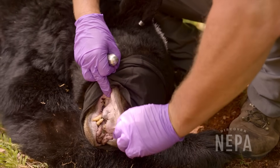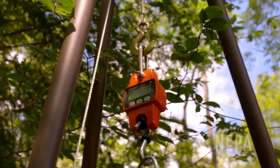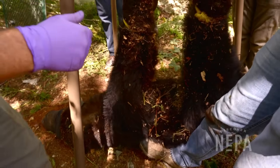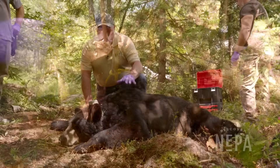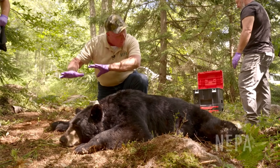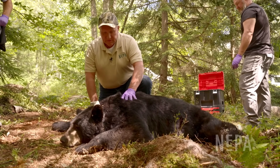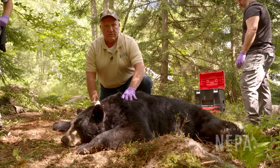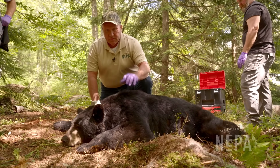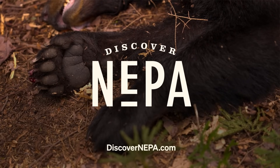The rest of the measurements are taken and the bear is weighed at 264 pounds. This 264-pound male black bear now has a GPS collar. After all measurements are recorded, he'll receive a reversal drug and be on his way healthy. Be sure to check out Go Wild with Discover NEPA on YouTube and at discovernepa.com.